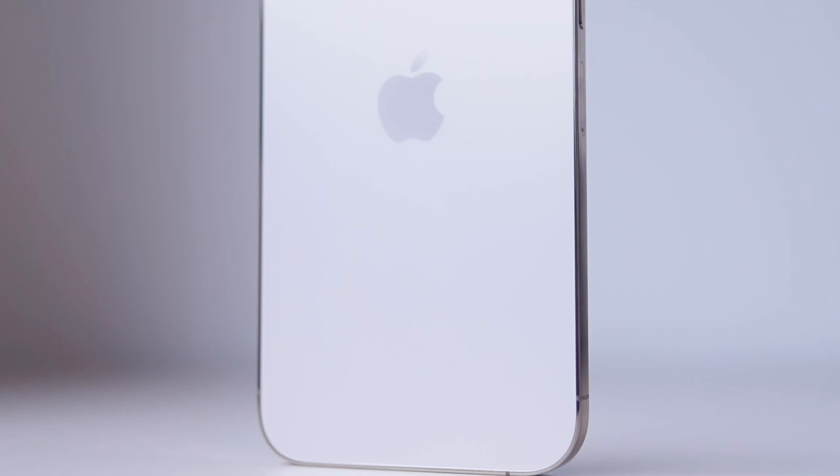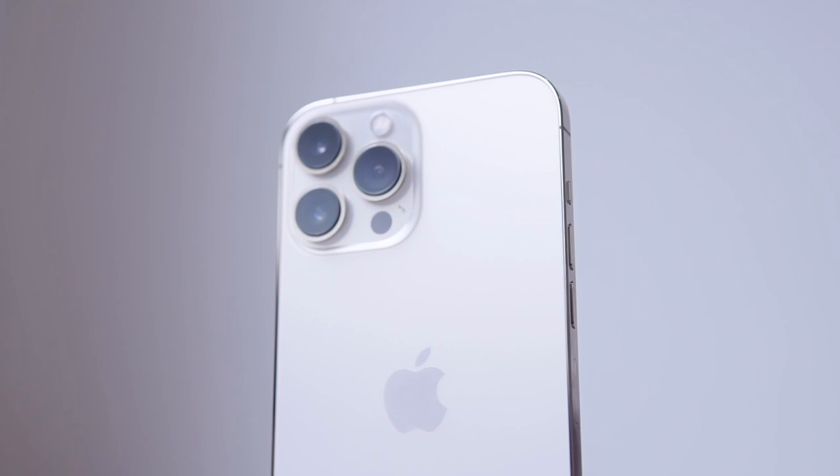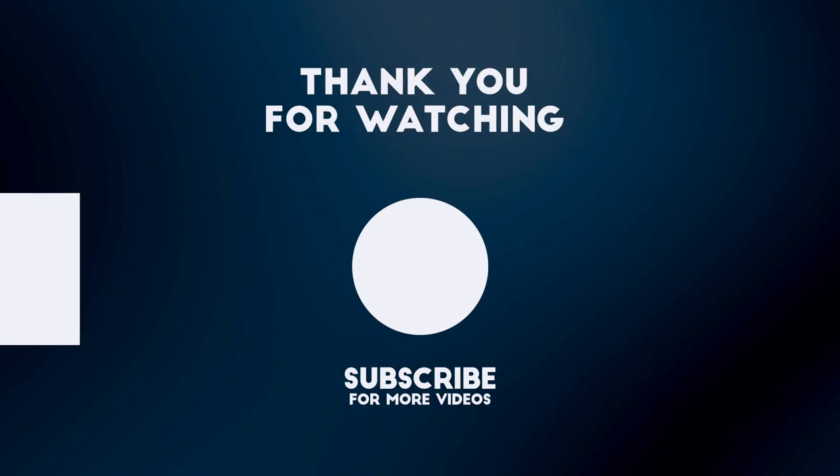That's all I have in my in-depth review of the iPhone 13 Pro. I hope this video helps you guys make a decision if you're planning to buy or just want some information. Leave any further questions in the comments section down below, and don't forget to subscribe.